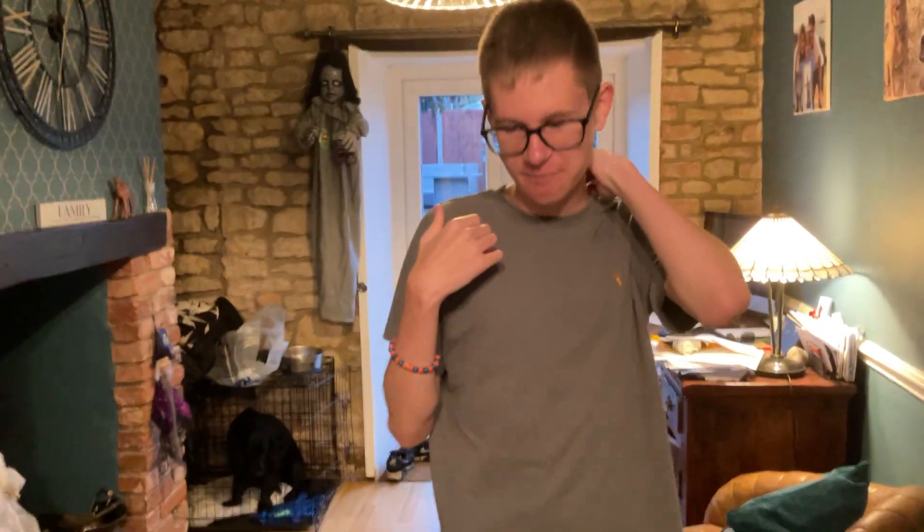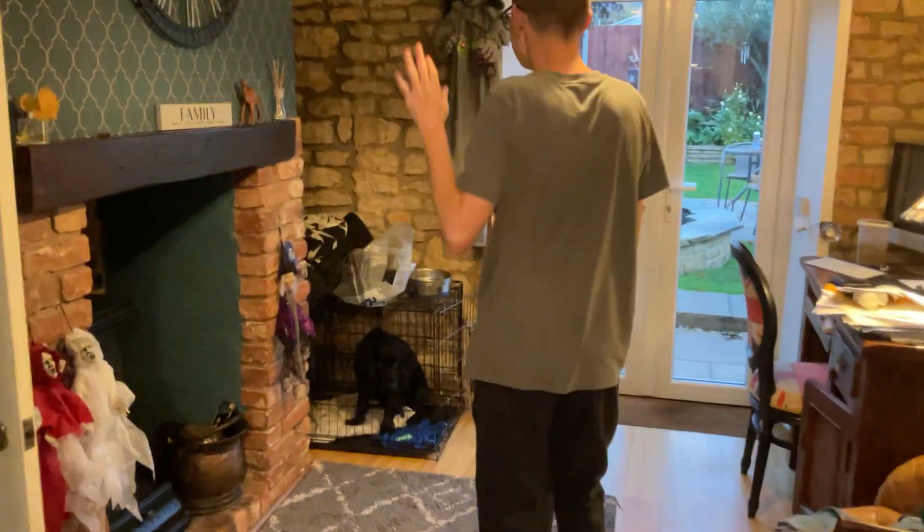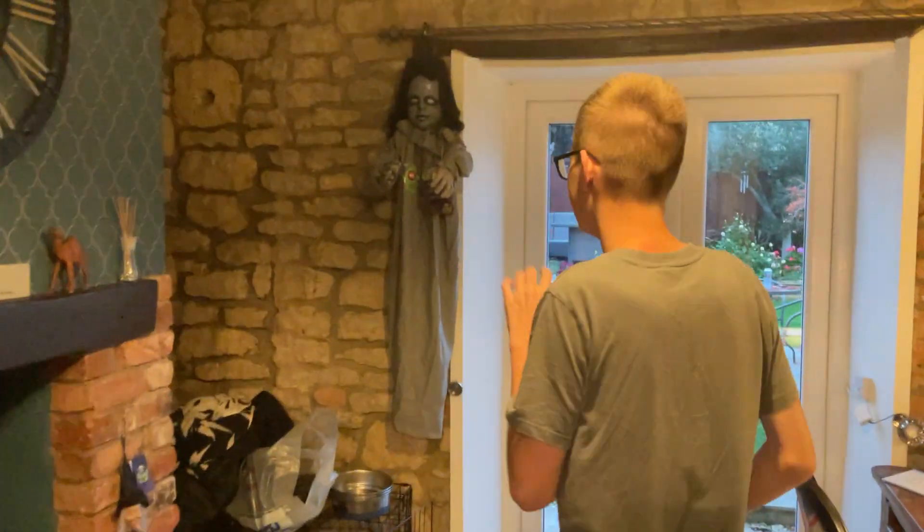Hi everyone and welcome back to my YouTube channel. Today's video I'm going to be showing you my Halloween display, part one. There'll be part two in a separate video. Come with me — someone's holding the camera but they don't want to be in it, so I'm not going to mention their name.